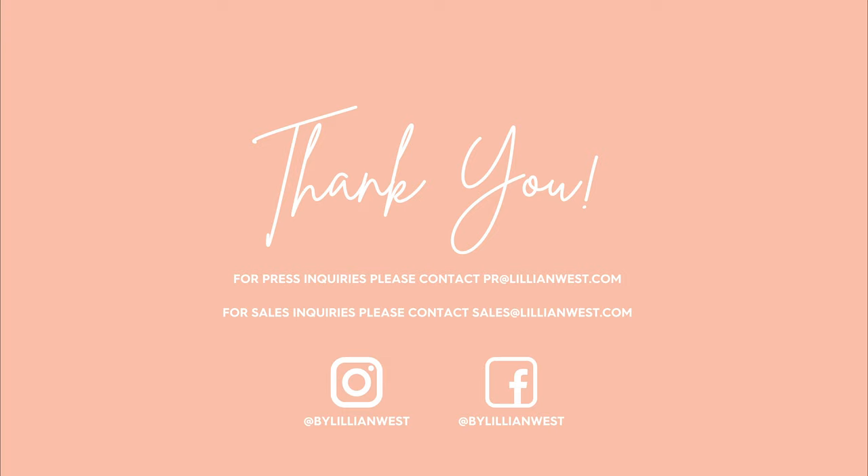Thank you for watching. We really hope you love the new collection. Feel free to reach out to us via email if you have any questions.